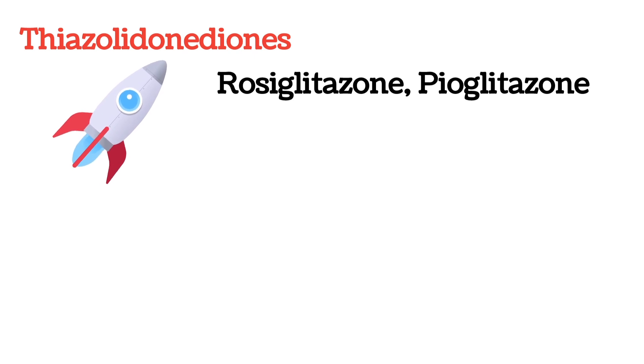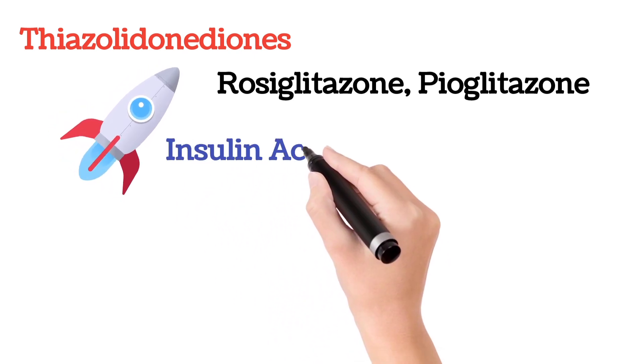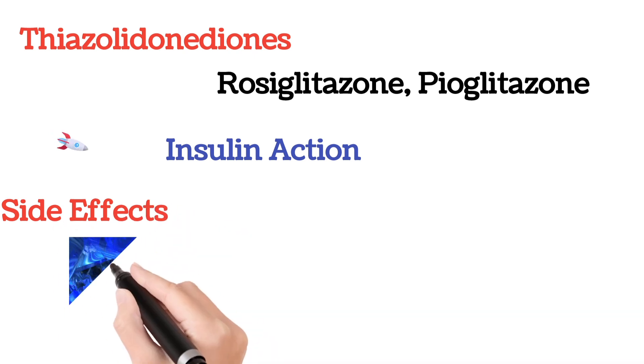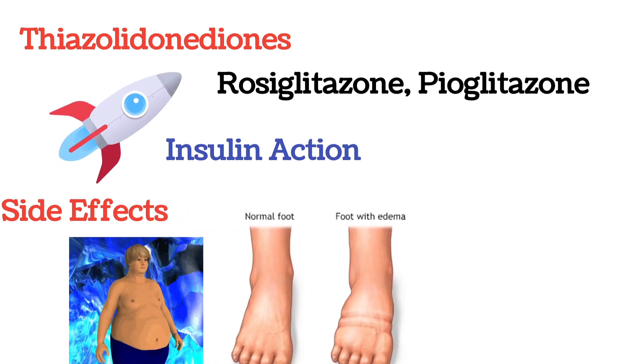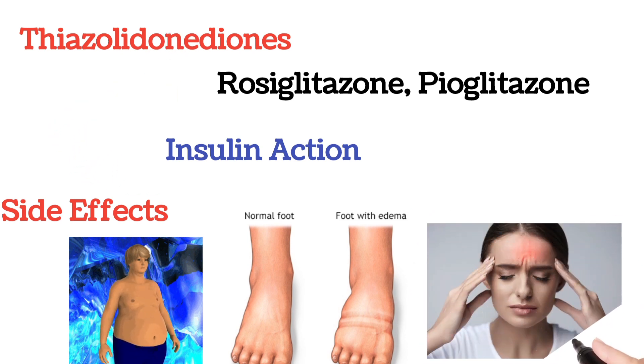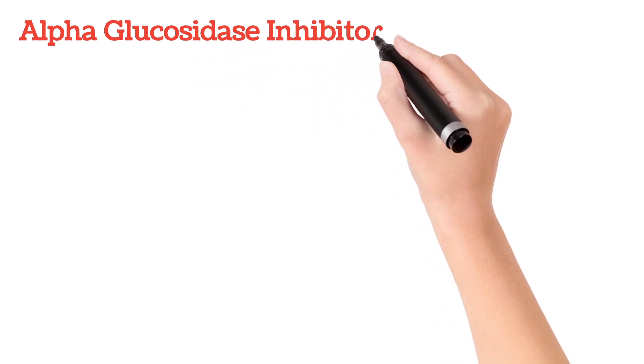Next comes the thiazolidinediones, which include rosiglitazone and pioglitazone, etc. These thiazolidinediones improve the action of insulin, thereby reducing blood glucose levels. Side effects are rare, but in certain conditions there may be chances of weight gain, fluid retention, peripheral edema, and headache.